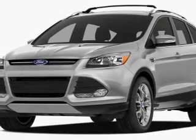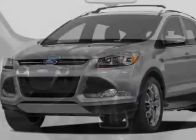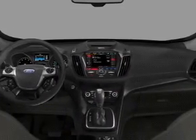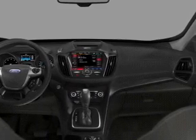Keyless entry, leather seats, power door locks, power windows, cruise control, Bluetooth wireless, and AM FM stereo with a CD player. Our website offers more information on all of our vehicles.